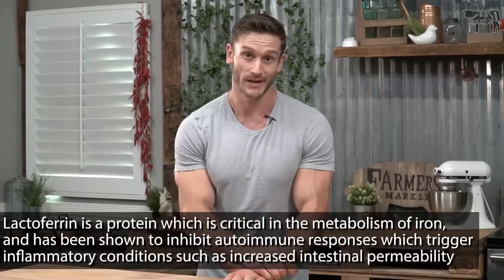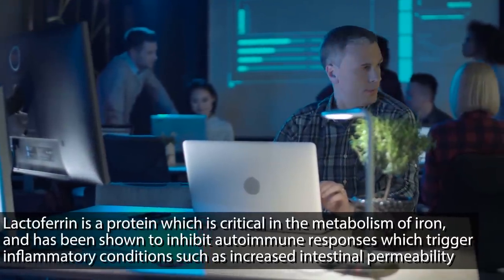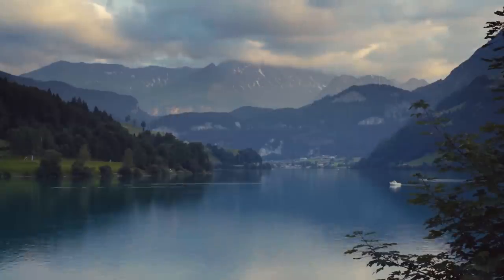How does lactoferrin play into all of this? What lactoferrin does within the body is it helps us metabolize iron. What's going on inside your body that you don't always realize is you usually have enough iron. Even people that are anemic usually have enough iron — it's just not in a usable form. It's in sort of this unbound state where it's traveling around causing chaos throughout the body and not actually being utilized. The example I generally use is if you were to leave a big pile of iron out in the elements with some oxygen, what would happen? It would start to rust.